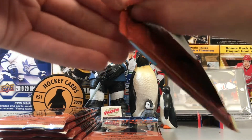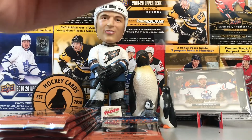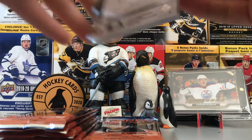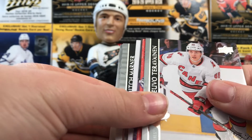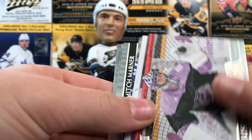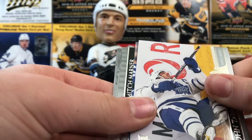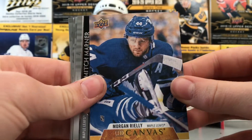Should be getting at least one more Young Gun at least. Hard packs to rip for sure — I like how the packs look, they're pretty nice. We got a canvas — Teuvo Teravainen, Jussi Saros, John Tavares, and a canvas of Morgan Rielly. Mitch Marner.